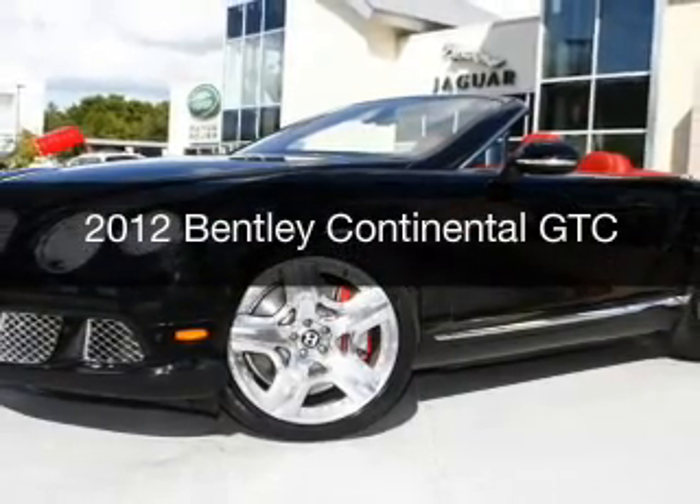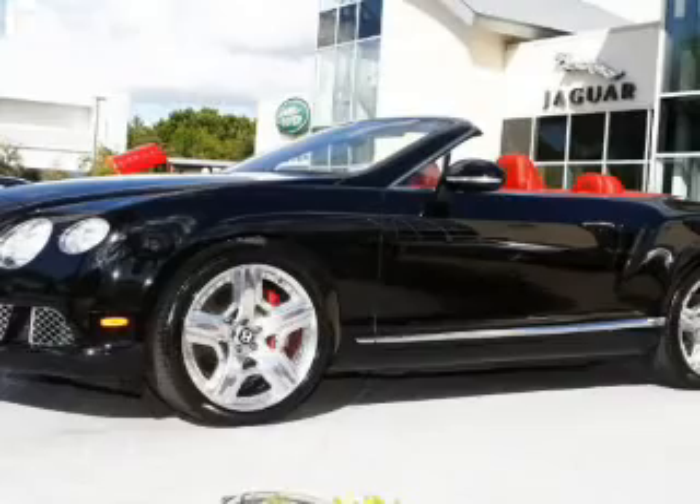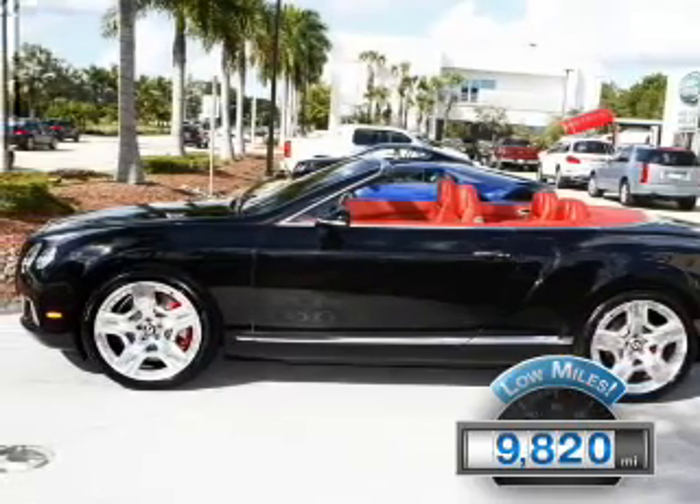This is a used 2012 Bentley Continental GTC. It's powered by all-wheel drive, a 6-liter, 12-cylinder engine, and a 6-speed automatic transmission. With fewer than 10,000 miles, this vehicle is like new.